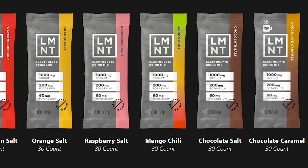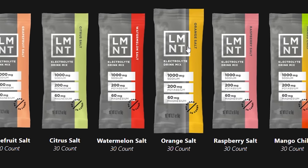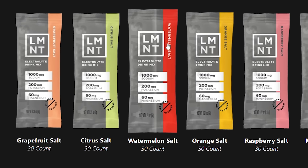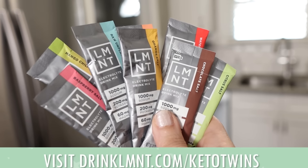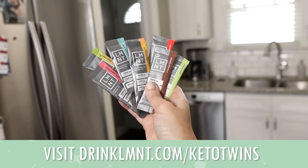Sarah and I love all the flavors of Element, but ours and our mother's and our in-law's favorites are the citrus salt and the grapefruit salt — you have to try it. Right now, Element is offering our community a free sample pack so you can try eight of the flavors with any purchase. To get this deal, go to drinklmnt.com slash ketotwins. And while you're there, make sure to check out Element Sparkling, a bold 16-ounce can of sparkling electrolyte water.